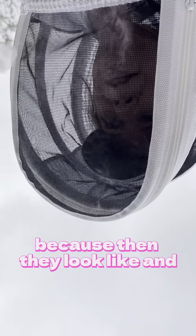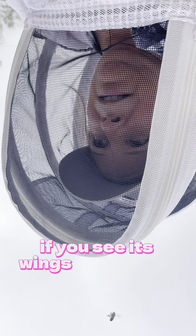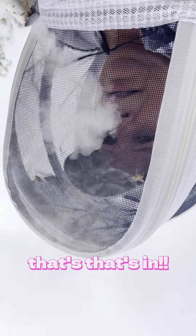You can see if it has its legs it's quite something, but if you see its wings then you're like — wait a second, that's it.